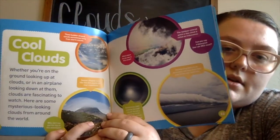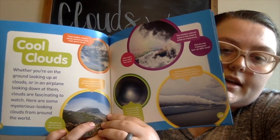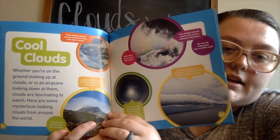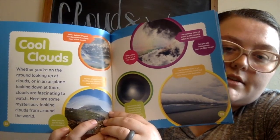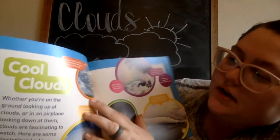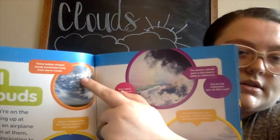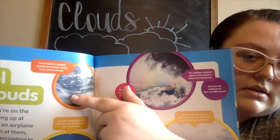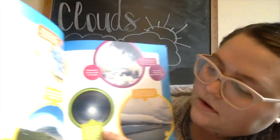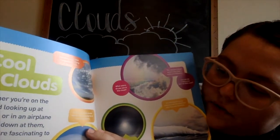Cool clouds! Whether you're on the ground looking up at clouds or in an airplane looking down at them, clouds are fascinating to watch. Here are some mysterious looking clouds from around the world. These bubble-shaped clouds sometimes hang from storm clouds. Saucer-shaped clouds like this one usually form near mountains.